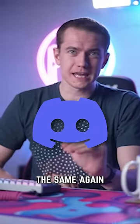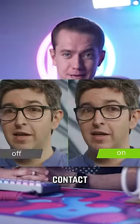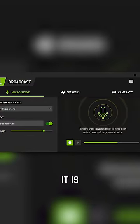Your Discord calls will never be the same again thanks to this secret update. NVIDIA just added their eye contact beta to their NVIDIA Broadcast software, and it is trippy.